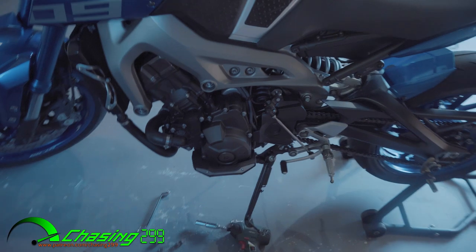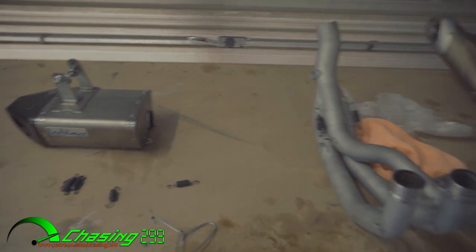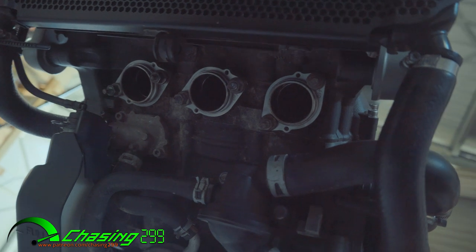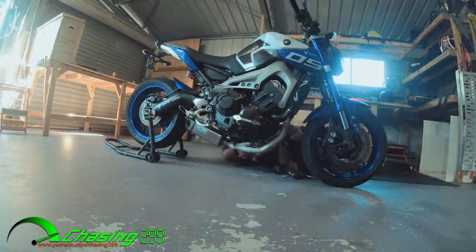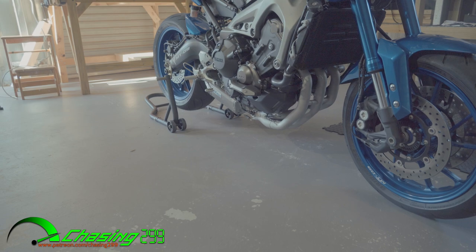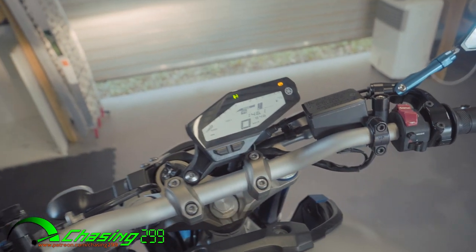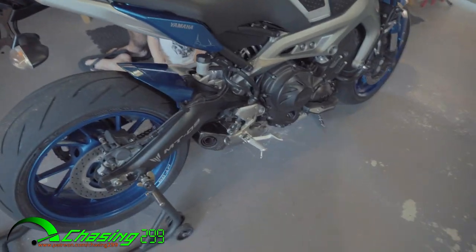The bike looks super duper bare without its bits and pieces, but I'm going to crack it open and get to installing this bad boy. We've pre-fastened the flanges and we're going to try and slide in the exhaust and see how it goes. It's done. We're going to start it up for the first time and hear what it sounds like. It's so bad.